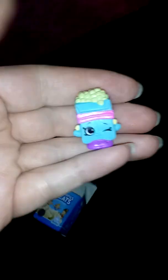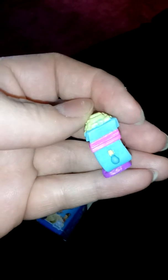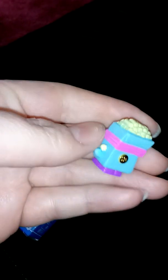Rice Krispie Treats! I'm not sure where they were going with this — I guess it's a Rice Krispie treat. What I think it is, is a Rice Krispie cereal box with Rice Krispies coming out the top. That's cute!